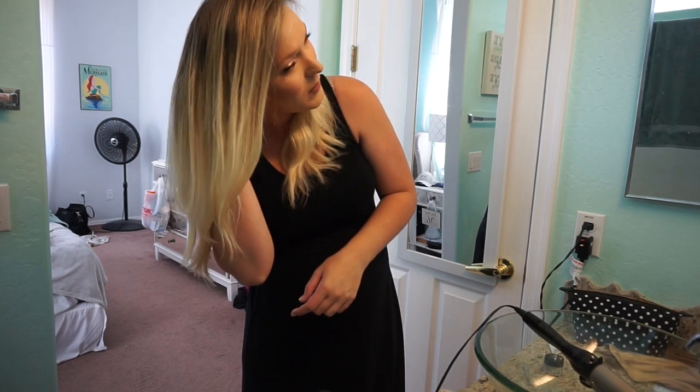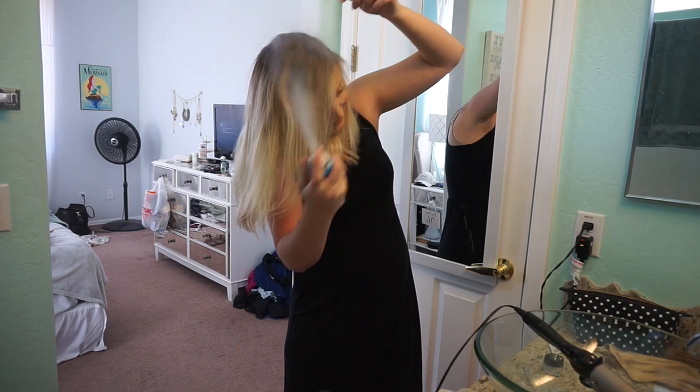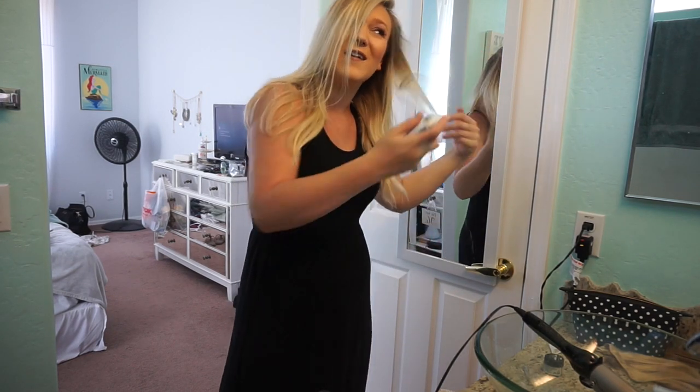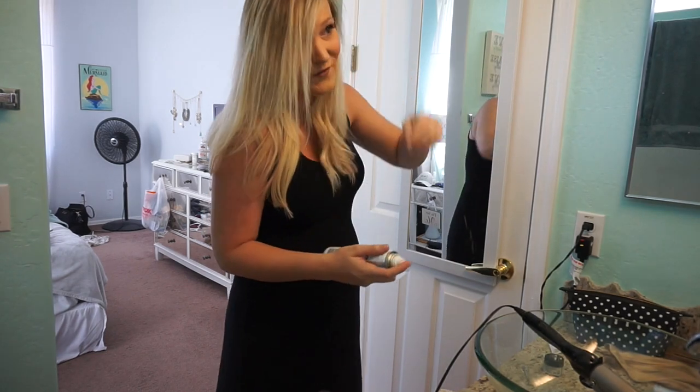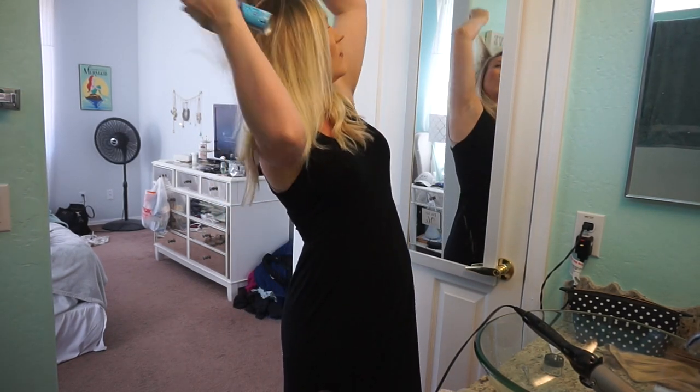They kind of give me a headache sometimes, which is another reason why I don't wear them a lot. I put dry shampoo in my hair even when it's clean because my hair is really thin and fine — if I don't put dry shampoo in it, it won't move with me.